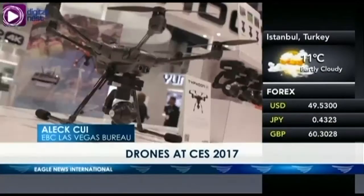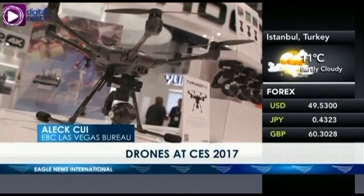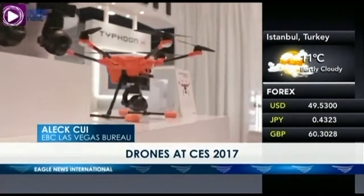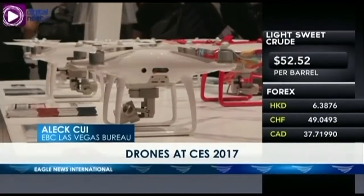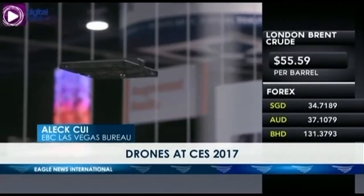Selfie drones were also popular at CES this year, but not all seem to be built to last. Keeping drones under half a pound means owners don't have to register their drones with the FAA. For example, Zero Zero Robotics' Hover Camera Passport only weighs 0.534 pounds, and for portability, folds down to the size of an old VHS tape.